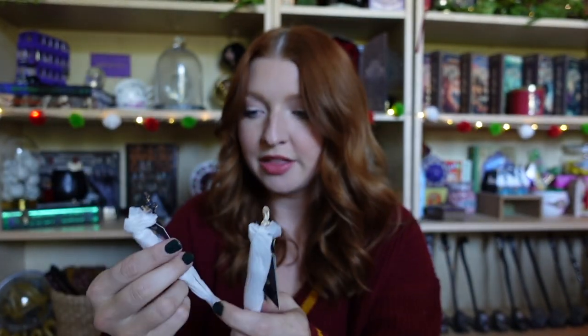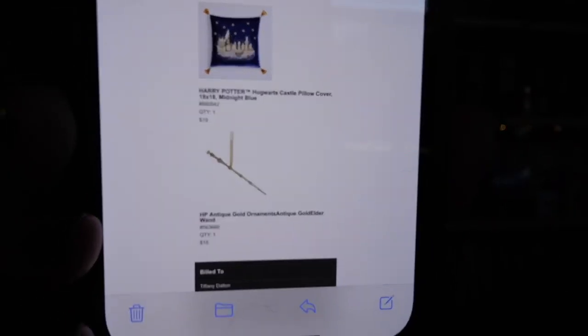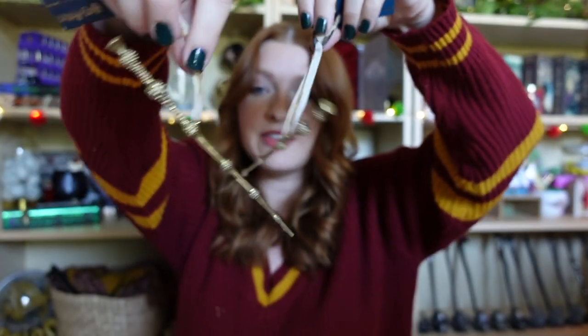I think I accidentally ordered two of these — let me check my order real quick. I only ordered one, but they sent me two! So I got two Elder Wand ornaments for the price of one. I paid $15 for this. They're very thin and super lightweight, but they're going to look so good in the tree.